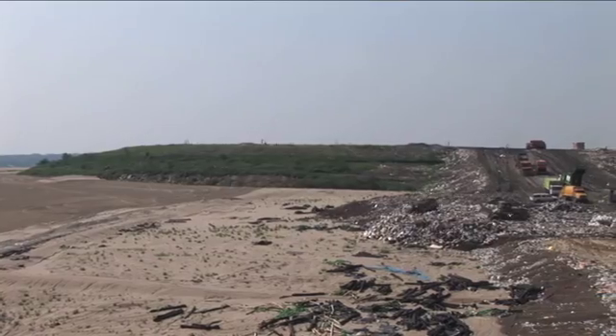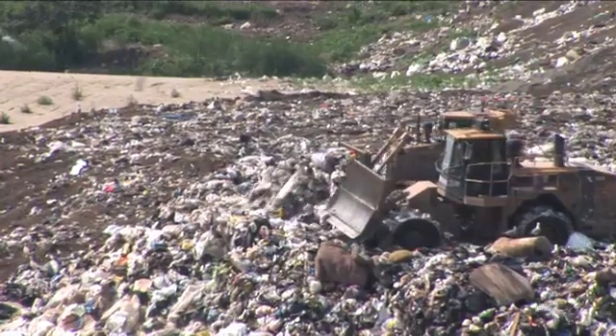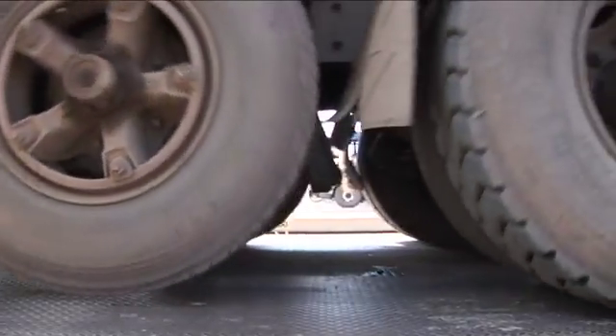The Middlesex County landfill is a 700-acre facility that sees more than 240 trucks drop their loads per day, 80% of which is household waste. When a truck first comes into the facility, it goes through our queuing area and is weighed at the scale facility.